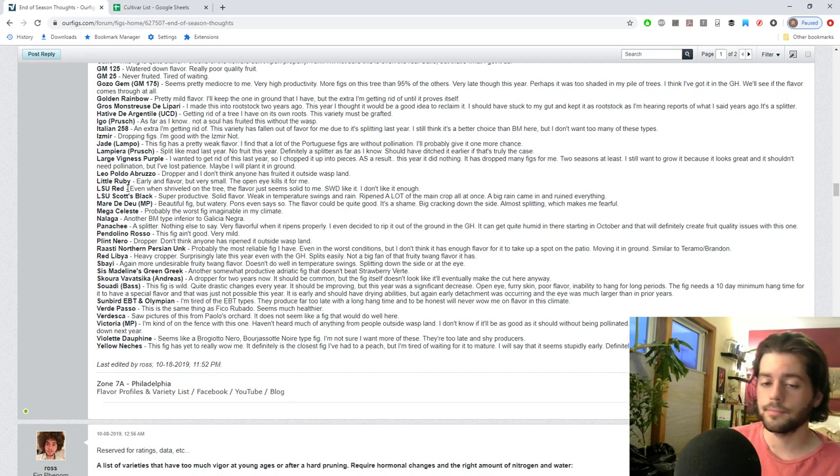Mayor Todo is a fig that has really big cracking and doesn't like big temperature swings - it ends up splitting down the side, and it also has a watery flavor. Pons even says that in his book. Mega Celeste is honestly the worst fig I've grown in this climate - it has everything wrong. Some of these I've just chosen not to sell because they don't really have a place anywhere. Nalaga is another Black Madeira/Black Mission type that's very redundant - it just gets beat out by Galicia Negra.